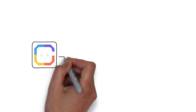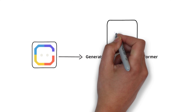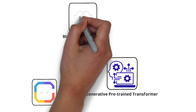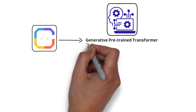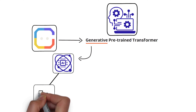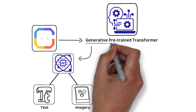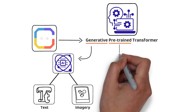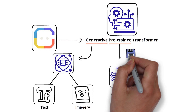At its core, ChainGPT is a generative pre-trained transformer created to be deployed across blockchain networks and Web3 apps. To break that down: generative means generative AI, which is a technology capable of producing content such as text or imagery. Pre-trained refers to pre-trained models, which are saved networks that have already been taught to resolve a problem or accomplish a specific task using a large dataset.